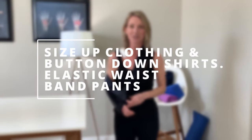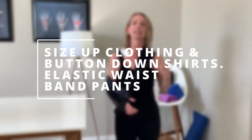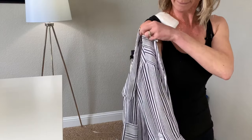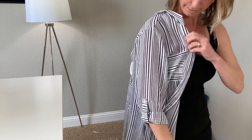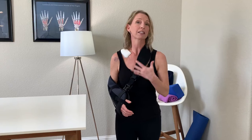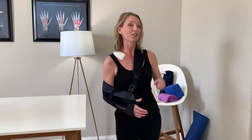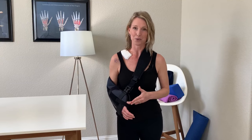Tip number four of things you should do before shoulder surgery is to get a few shirts that are of bigger sizes or perhaps some button-downs. It can be very difficult to put on your normal clothes if you have a bulky dressing on, or you're very swollen, or very sore, because you're not going to be able to lift your arm like you normally do. Getting looser, baggier shirts or button-down shirts can be a little bit more manageable while you are recovering. I also have a video I can link here showing you how to take a shirt off and put a shirt on safely after shoulder surgery.